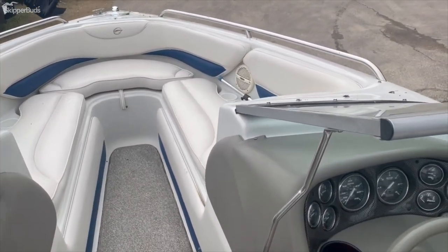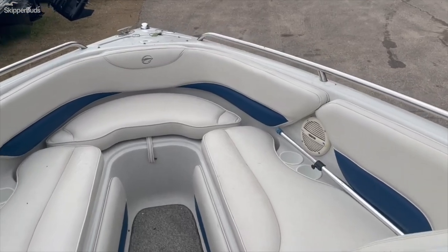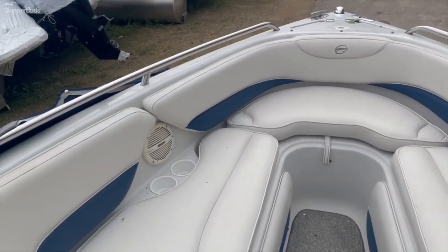This is a one-owner boat. Stepping up to the bow, there's lots of storage under all your seats, speakers, and cup holders.